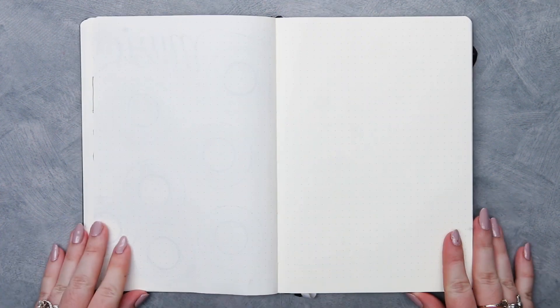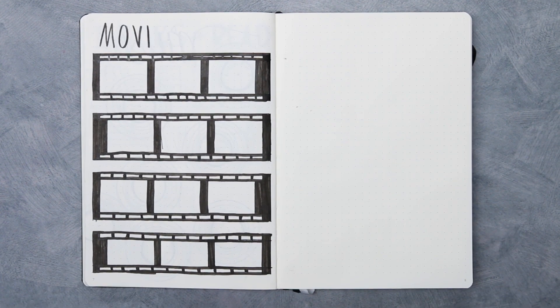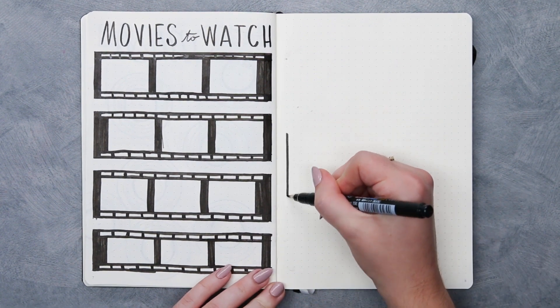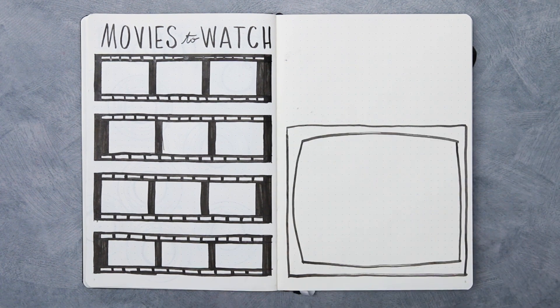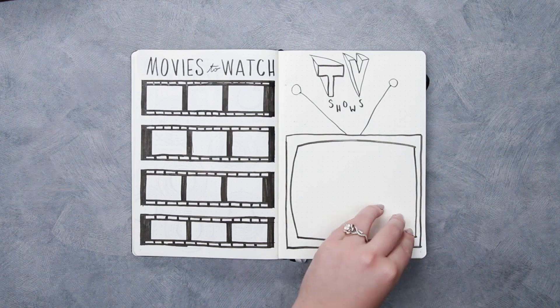The next list is my movies-to-watch page — I'm just gonna draw a bunch of film reels. My last list is my TV shows list. I got a little bit lazy on this page; I was tired of drawing, so I just made a big box and turned it into a TV, and that's where I'll dump all of the TV shows that I want to watch.